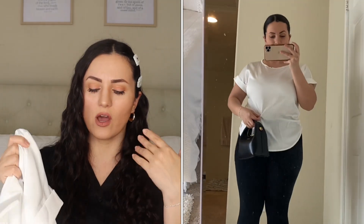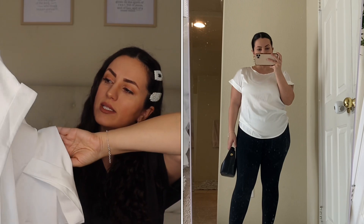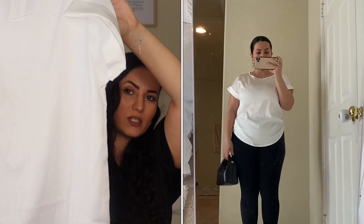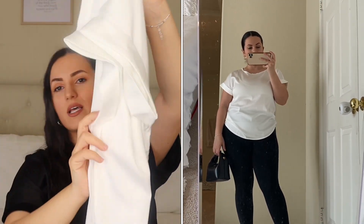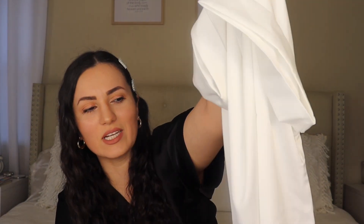Moving on to the next top — this is another satin top that I just love. I have a top similar to this in black, and I always wanted to get a white satin top like this. More like a blouse. It is so pretty. I got this in a size medium. In person it looks a lot better than on camera because you don't really see the sheen on it — the satin sheen.